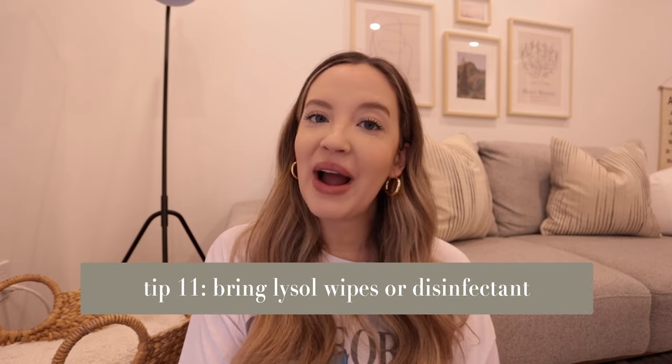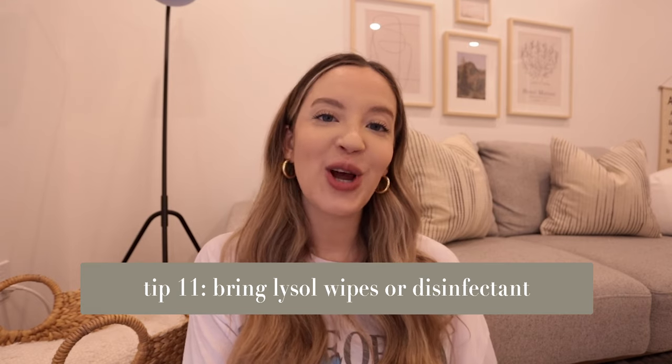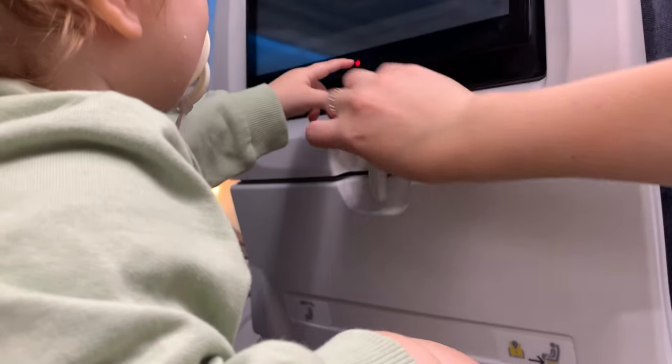My next tip is to bring Lysol wipes for the plane and any play areas. Once we get on any flight, one of the first things I do is take out my Lysol wipes and disinfect the area around us. I don't trust how well planes are cleaned between flights, so I wipe down the tray table and any plastic or exposed areas my baby might interact with. It gives peace of mind because it's inevitable those fingers are going to end up in their mouth.